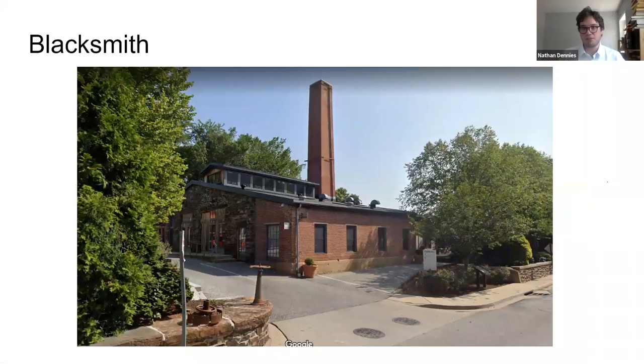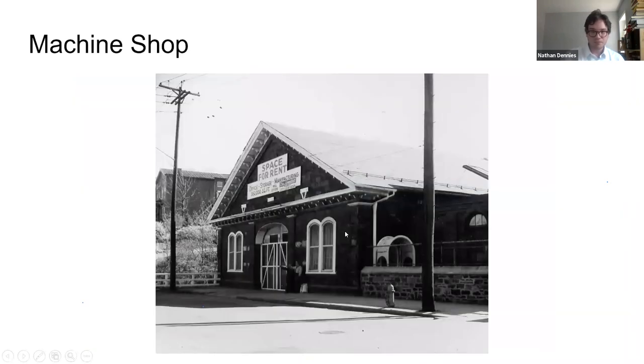Here are some images of those buildings up close. This is the blacksmith shop as it looks today — you see the brick addition that was added at some point during the lifecycle of the building. This is the original machine shop; unfortunately it burned down in a horrendous fire in the 1990s. But this is what it would have originally looked like — you see the dark stone that's so apparent around Woodbury and along the Jones Falls.